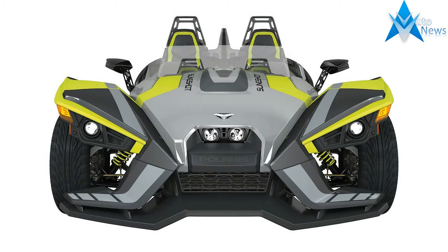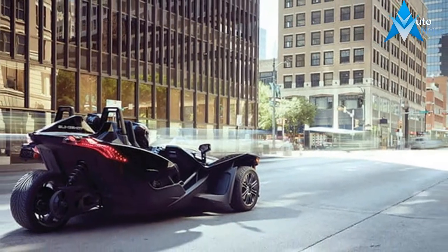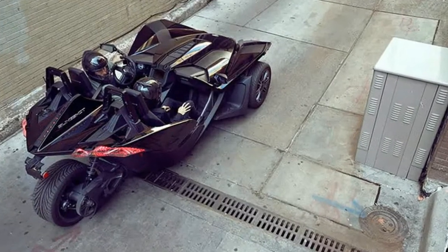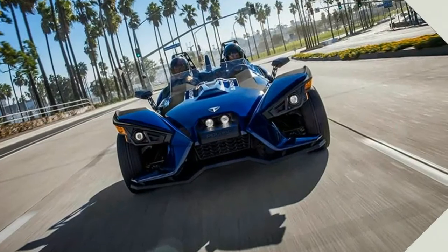The one that started it all — insanely low, absurdly powerful, with standard features that are anything but, like ABS disc brakes, electronic stability and traction control, and a five-speed manual transmission that lets you run the show. Features include premium paint, cast aluminum wheels, and cut-and-sew seats.